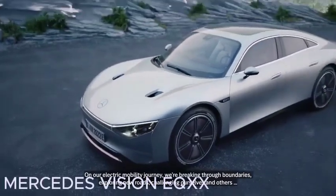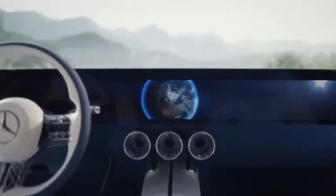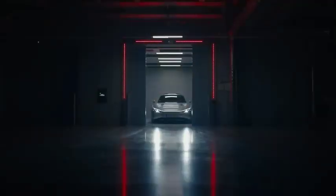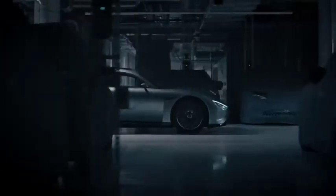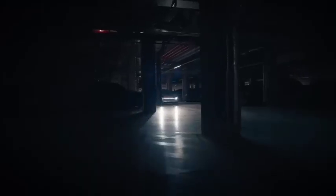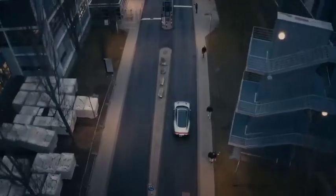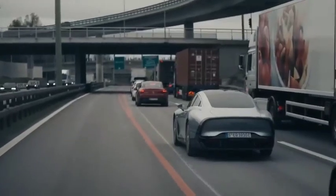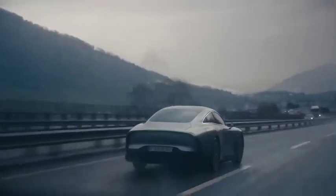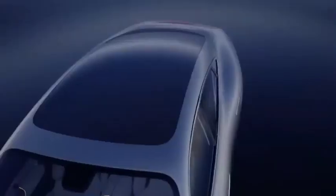Mercedes Vision EQXX. Next, we are in Germany where the Mercedes-Benz team is raising the bar for electric power, setting new standards in range and efficiency. The Vision EQXX concept car achieves an impressive range of over 621 miles on a single charge, thanks to its advanced aerodynamics. While a typical passenger car has a drag coefficient of around 0.3, the EQXX boasts an efficient 0.17. The engineers prioritized environmental friendliness by incorporating bamboo, vegan silk, and materials sourced from mushrooms and cacti for the interior trim.